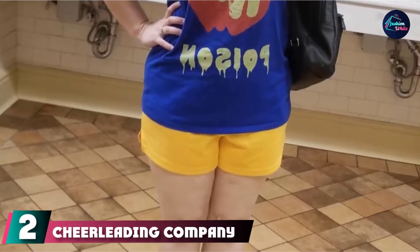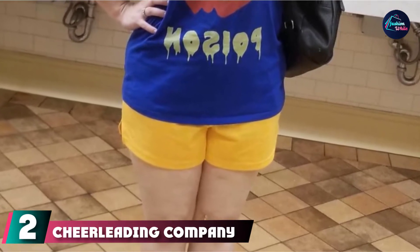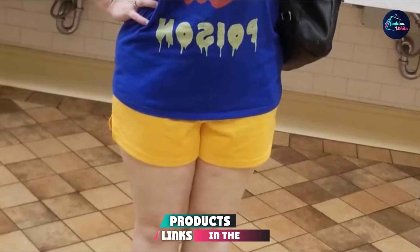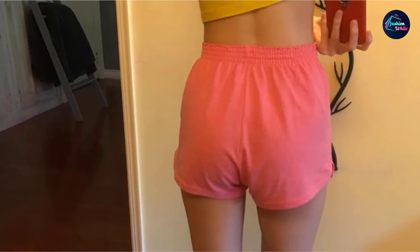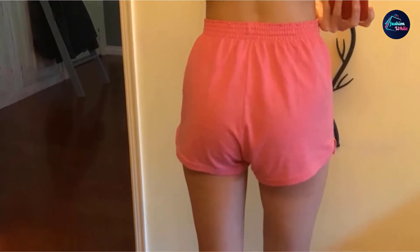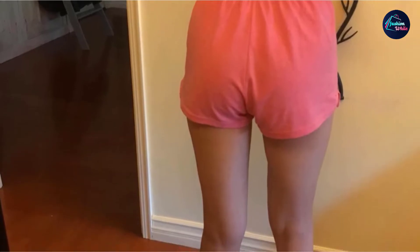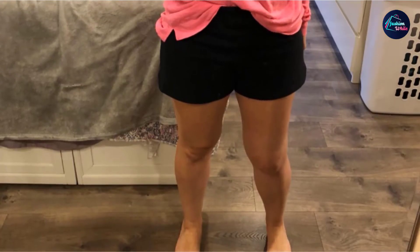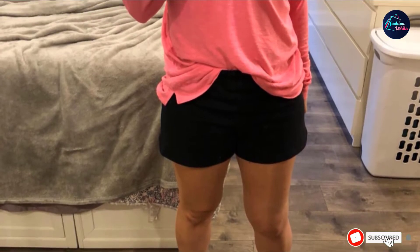Moving on to number two with Cheerleading Company Soft Junior's Authentic Cheer Short. Soft and cozy, these cheer shorts are made from 50% cotton and 50% polyester and offer comfort and performance in one pair. They have an elastic closure for a snug fit around your waist without causing any discomfort. With a three-inch seam, these shorts are durable, available in various colors, and have side vent detail.